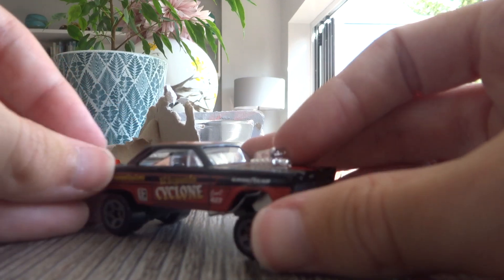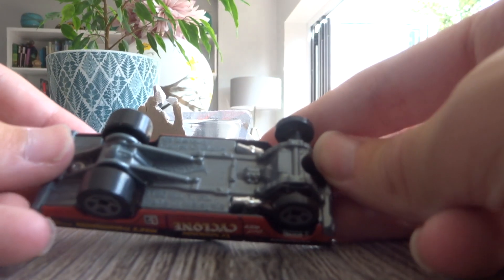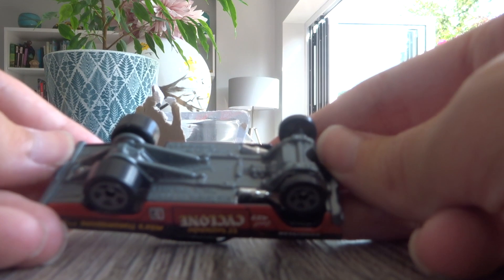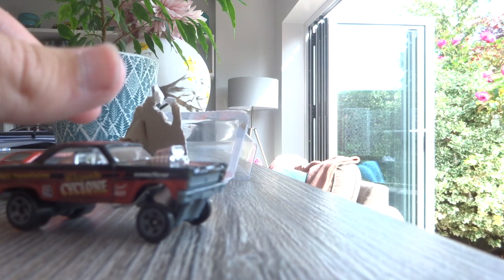There you go. Very, very nice looking car. '65 Comet Cyclone, 2022, made in Malaysia.